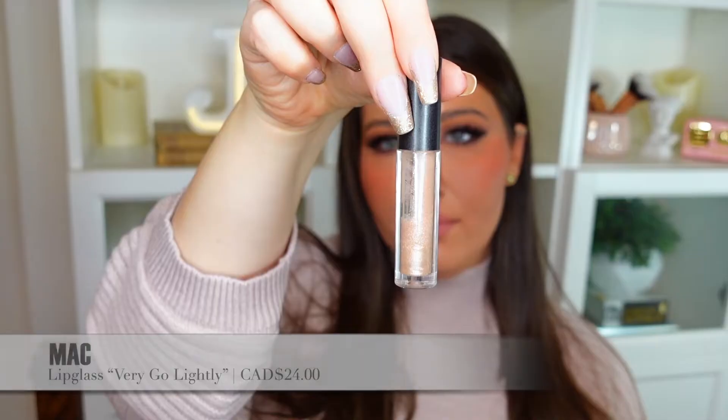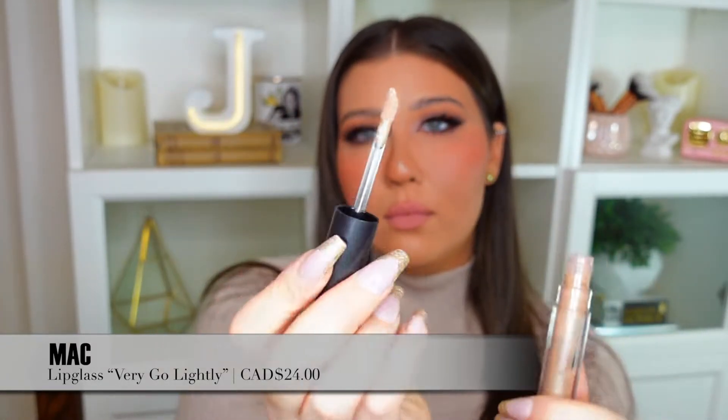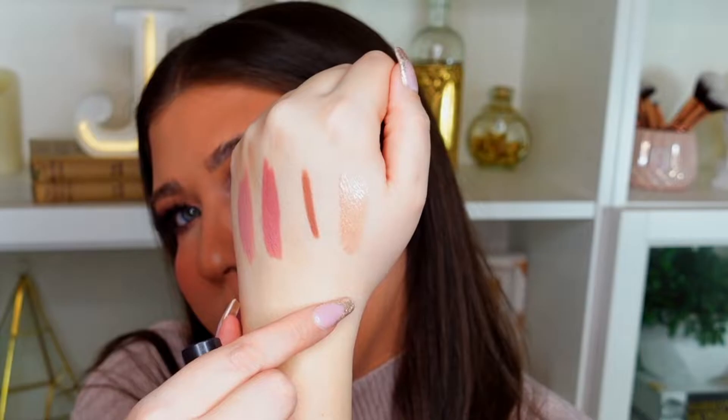I've also been using a ton of glosses this year, and the MAC glosses have been my favorite. They just stay on the lips so beautifully and make your lips look so glossy. I really love this one called 337 Berry Go Lightly — it's like a perfect glittery champagne shade that works as a lip topper. If you're wearing any lipstick or lip stain underneath and just want to add a little gloss without too much color, this shade is perfect.